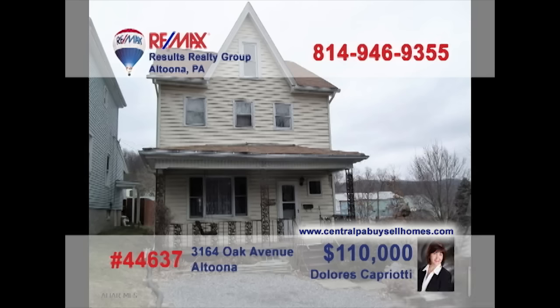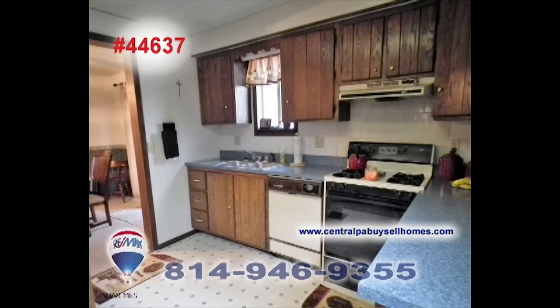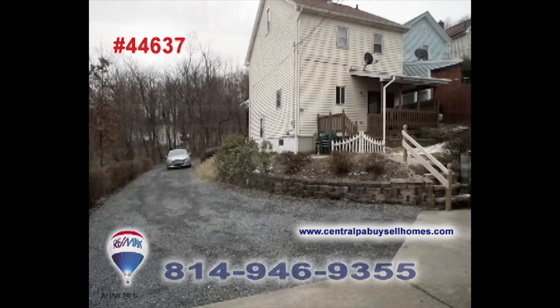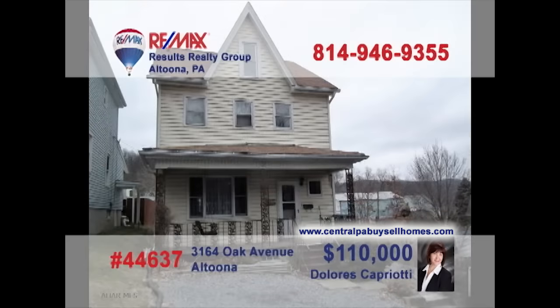Dolores Capriotti, a RE-MAX Hall of Fame realtor with a CRS designation, invites you to take a look at this outstanding Altoona home. Entertain friends with this sunny living room and elegant dining room. Prepare family meals in this big kitchen or out on the back porch with a cookout. You'll find a wide driveway that leads to this oversized two-car garage with room for parking and projects. Three great bedrooms and a roomy attic for storage. See it all with Dolores.